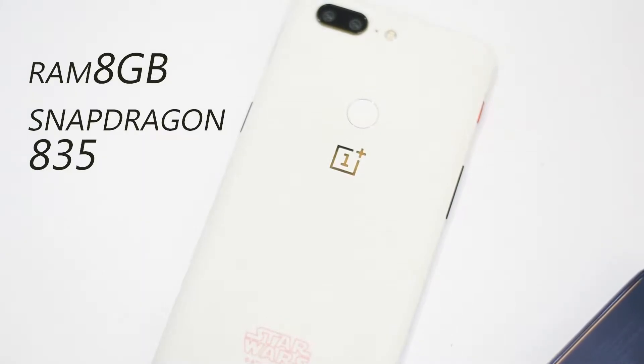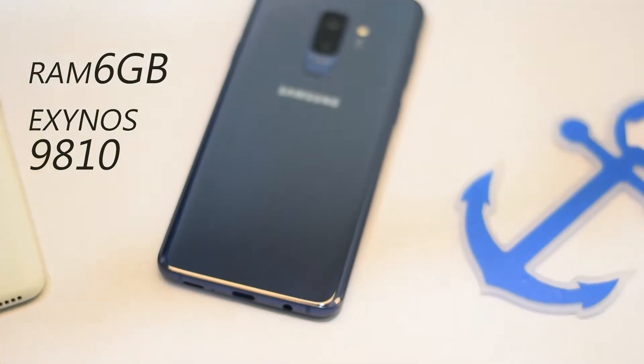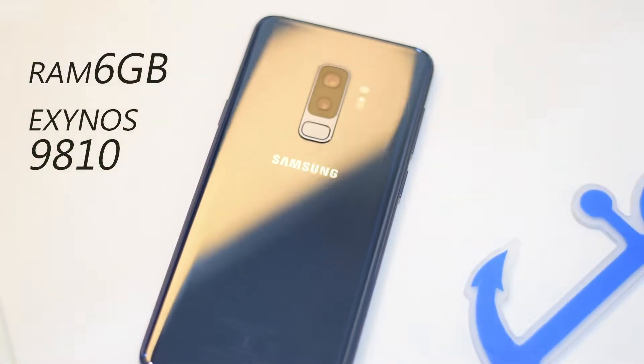What's up guys, this is Techy Charts, and today I am going to do a speed test between OnePlus 5T and Samsung's new S9 Plus. The OnePlus 5T I am using has 8GB of RAM and Snapdragon 835 chipset in it. And the S9 Plus I am using has 6GB of RAM and Exynos chipset in it.